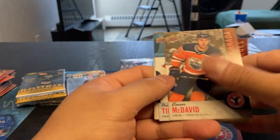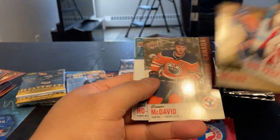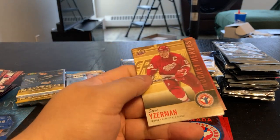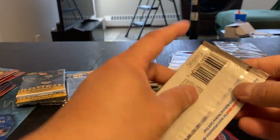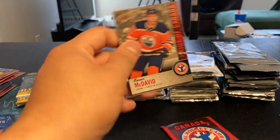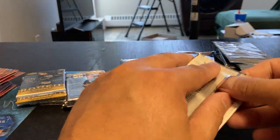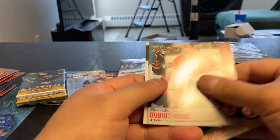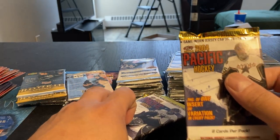We got about 70-some odd packs, so I'm going to try to get through these as quickly as I can. It'd be great if you could get a Lemieux or a McDavid autograph out of these packs. So nothing in that. Let's move over to the Pacific 2004. Apparently you can get game-worn jerseys, one in every 37 packs.